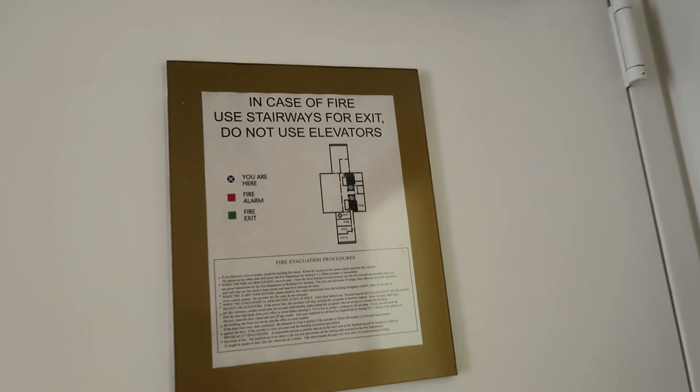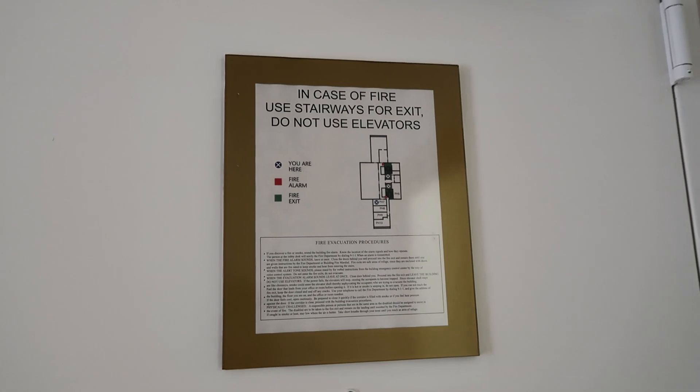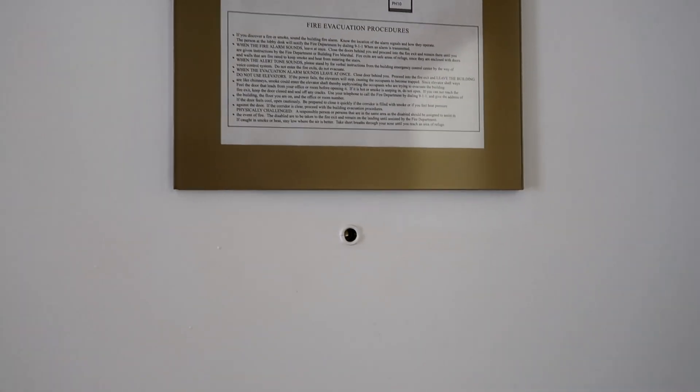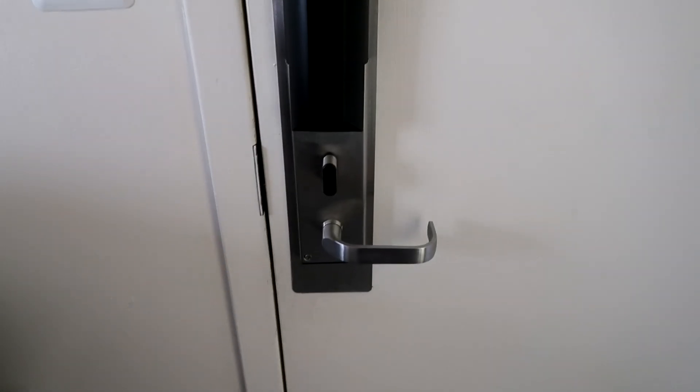Starting from the door, you will see the emergency procedure poster on the back of the door that you find in every hotel. There is also a spy hole so you can check who is knocking, a security latch, the light switch, the door handle, and a lock. If you turn to the right there is a door to the bathroom, which I'll show you last.